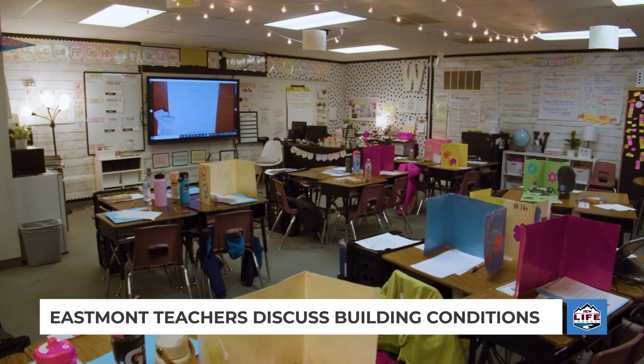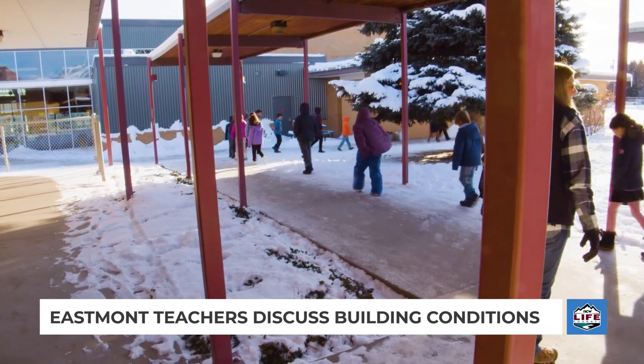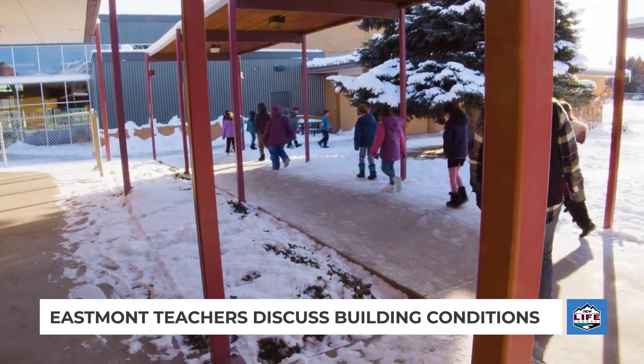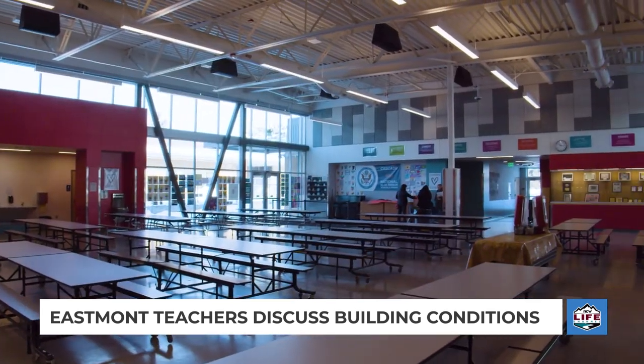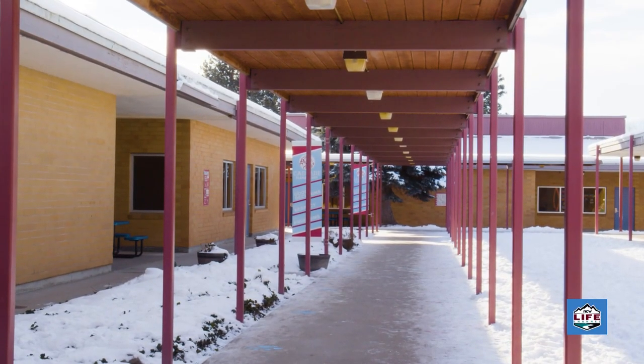On January 16th, it was too cold for Eastmont students to go outside for recess. For kids at Cascade Elementary School, they'd need to go outside anyway if they're going to the library or cafeteria. The school was built in a series of buildings, and every classroom has an exterior door that leads to the outside.